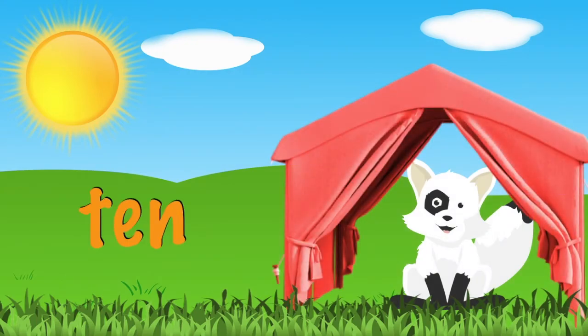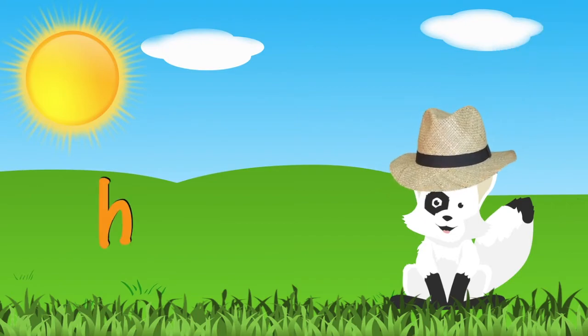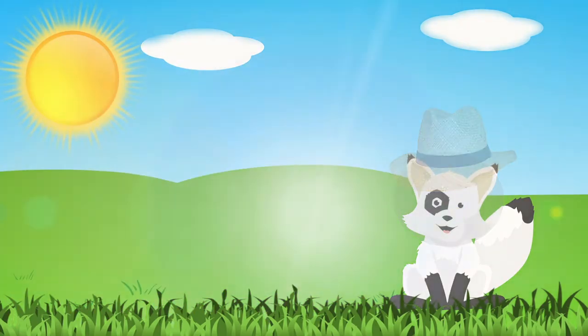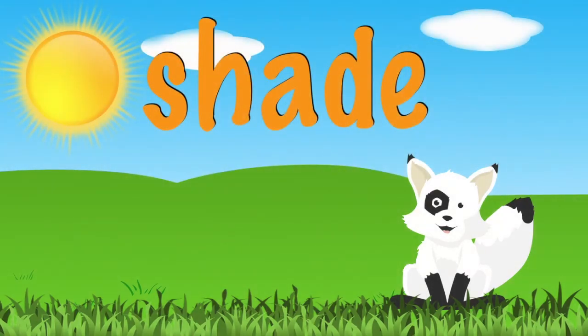Tents can also block the sun's rays to give you shade. You could also wear a hat to help shade your face. Can you think of other examples of ways to block the sun's rays and create shade?